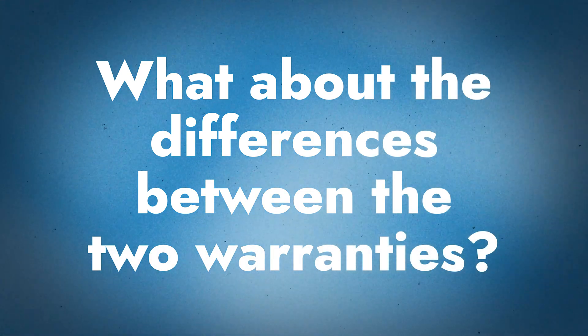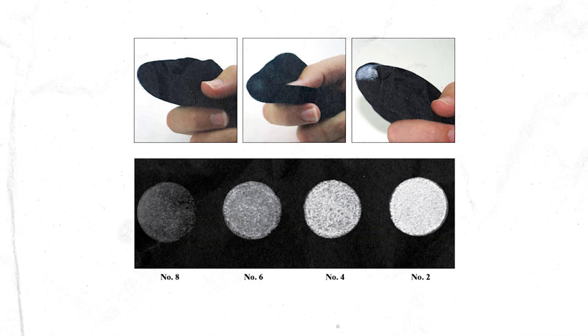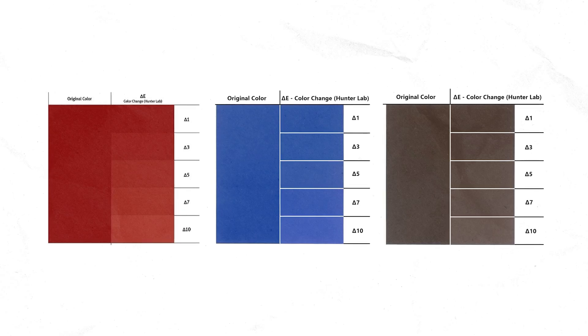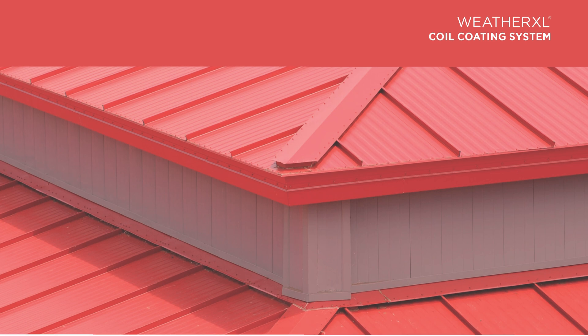The main differences between the two warranties are chalking and fading. Fading — or color retention — is how long it's going to look like the original color you bought. Chalking is the paint breaking down and creating that white residue you sometimes see, like if you rub up against a storage unit door and get white chalk on you. For a PVDF paint system, you have a fade rating of 5 and a chalk rating of 8, measured in delta units. For fade, the lower the number the better; for chalking, the higher the number the better, on a one-to-ten scale.